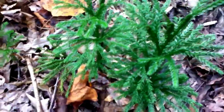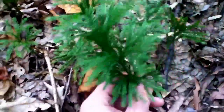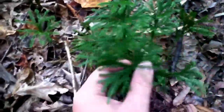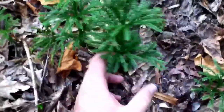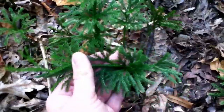Hey everyone, this is SheldonGarner27 and I am out here in the backwoods near my house and I wanted to show you this lovely little plant. It's not even a plant, it's considered a moss, but it's called ground pine. This is something that, when you get stuck in the woods and you get hurt or you just need something to drink, I would use.